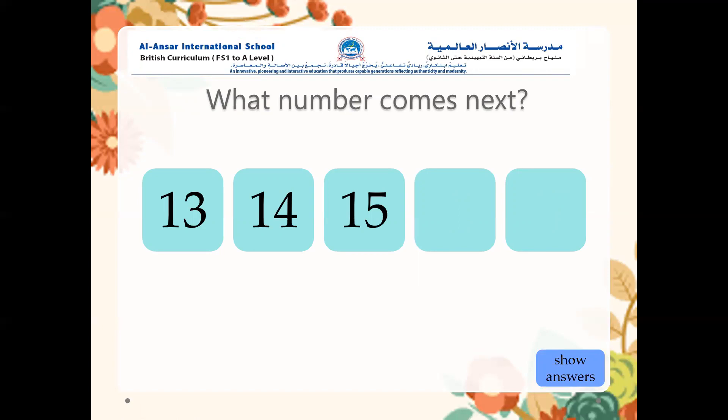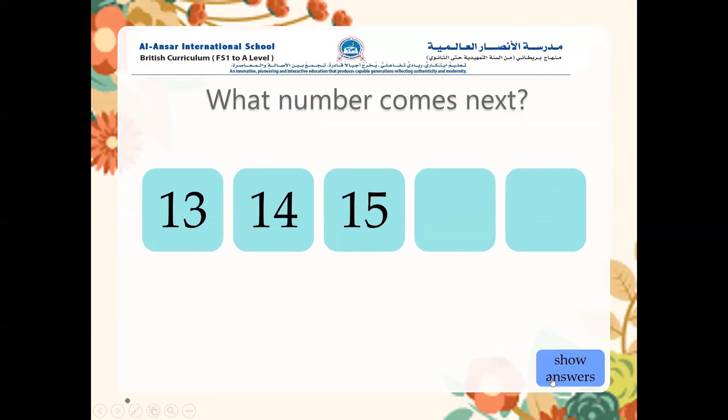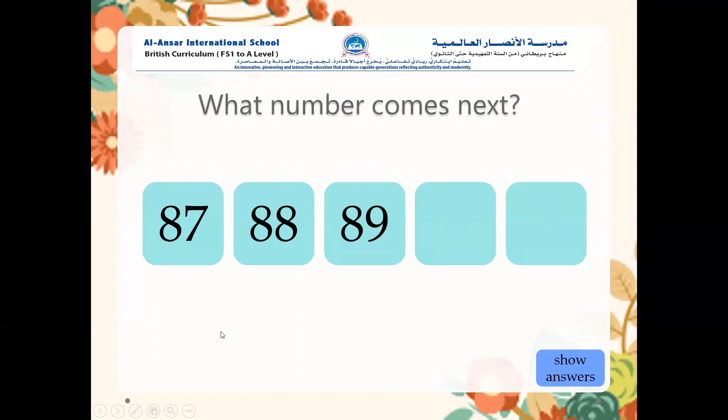Now we're counting in ones. Try to read it out loud. Thirteen, fourteen, then fifteen, then sixteen, then seventeen. Well done! Big, big clap hands for yourself. Amazing job!